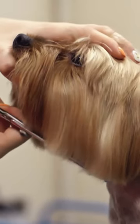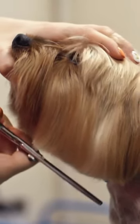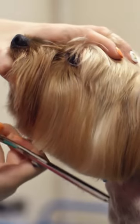And lastly, the most important essential item that you need is a brush or comb. It's important to groom your dog and help remove loose hair.